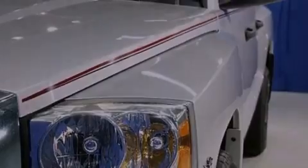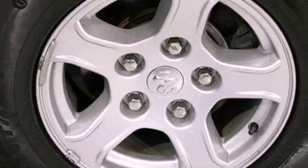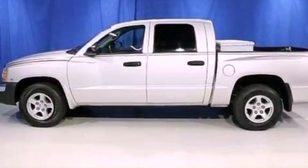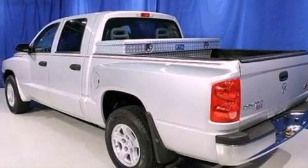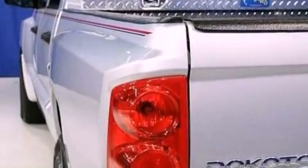Its top features include air conditioning, cruise control, full power accessories, a CD player, a double wishbone independent front suspension, a heavy-duty suspension, alloy wheels, an anti-lock braking system, a keyless entry system, and four well-positioned speakers producing sound quality throughout the cabin.